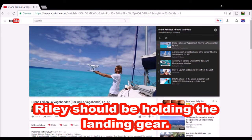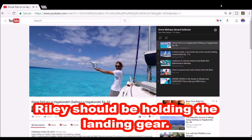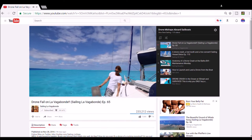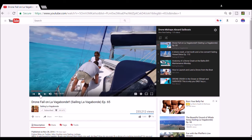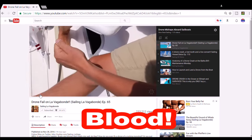Riley from Sailing La Vagabond is showing what not to do when launching a drone from a sailboat. You can hold it up away from you, but the drone just tips over before it gets launched. Had he been holding it, he could have let go once it was ready to rise.